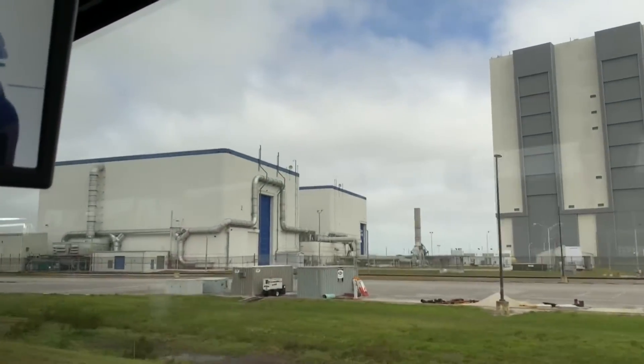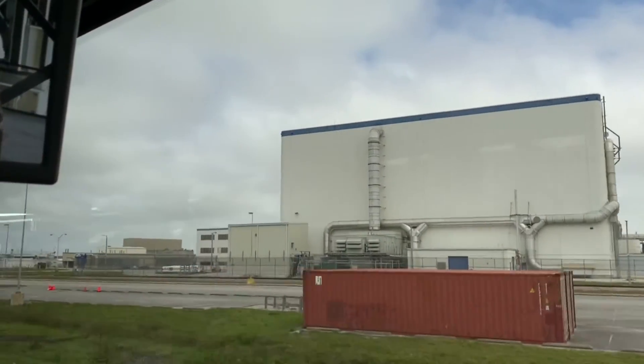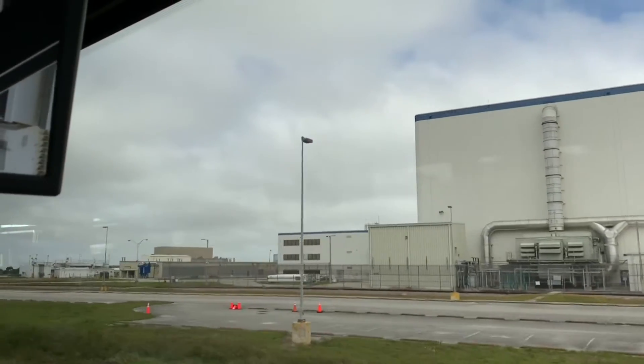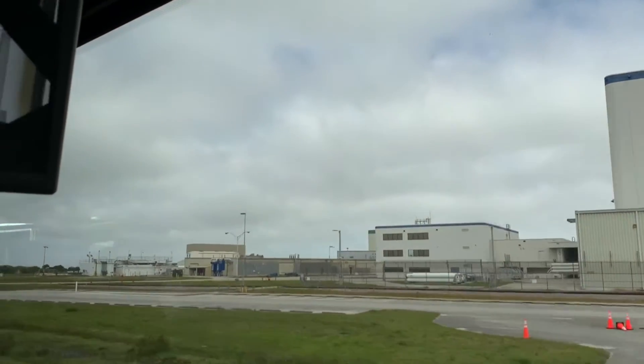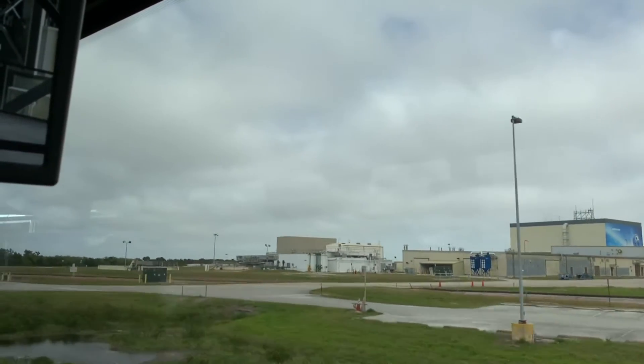We're inside the VAB at level 26, 274 feet up. I can see behind us, just to the right, the newly added crew access arm attached to this mobile launcher. I want everyone here to meet Cliff Lannan, the mobile launcher project manager.